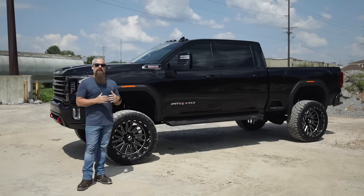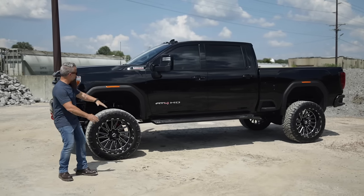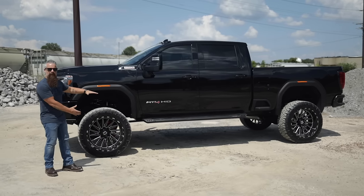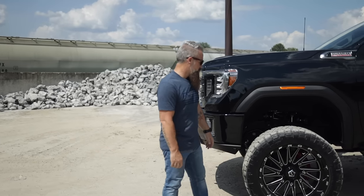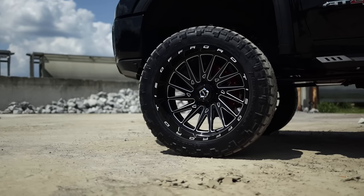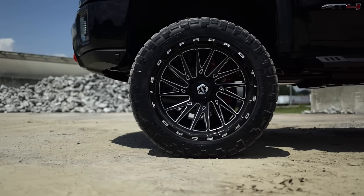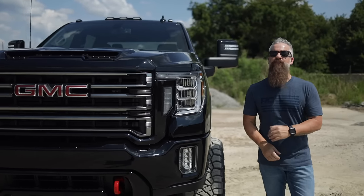The truck features a Rough Country 7-inch lift with N3 shocks. This is an NTD — a non-torsion drop lift — so you don't have all the torsion bar hanging down below, for a nice clean look. The 7-inch lift allows this customer to run a 37-13.50-24 wrapped around a TIS Off-Road 547BM in a 22x12 with a negative 44 offset.